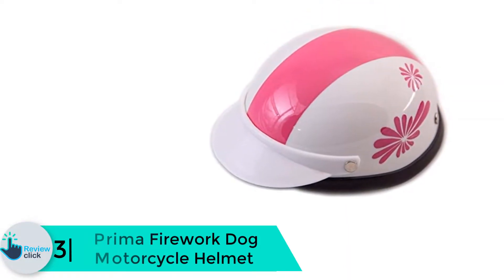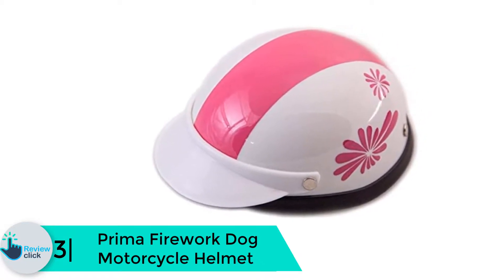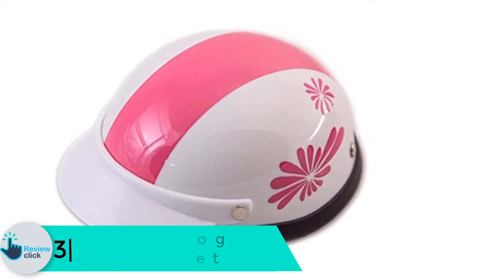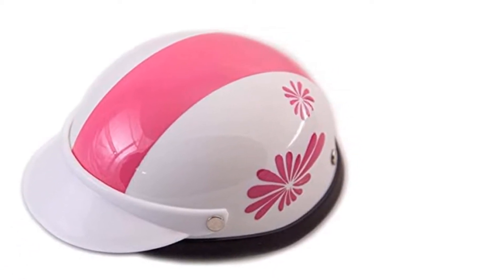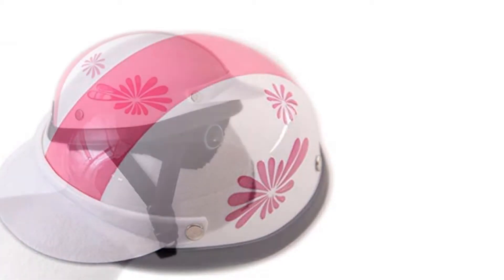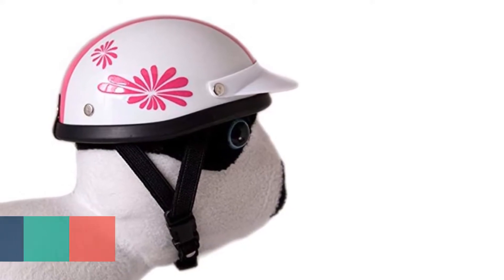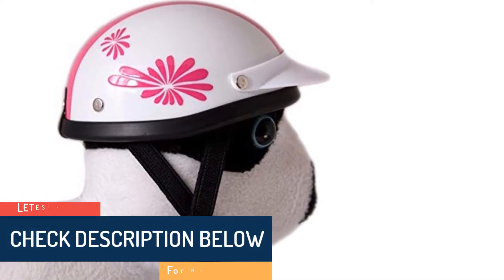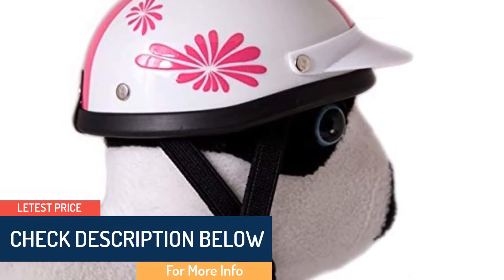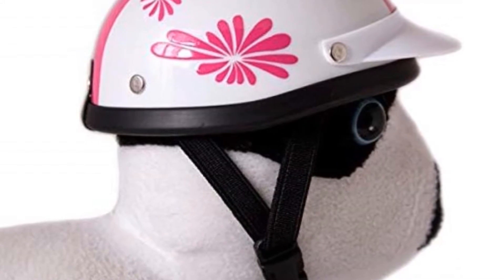At number 3 we have the Prima Firework dog motorcycle helmet. Dogs are one of the most popular pets globally, and in addition to the joy and happiness they bring, they also work to protect us from potential danger. As hard as they work to make us happy and keep us safe, it is only fair we do the same. A great way to ensure their safety whether on or off the road is with the use of a motorcycle helmet, and this next product can do the job efficiently.